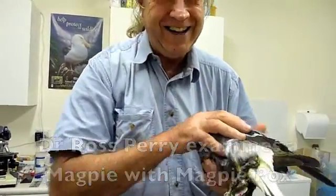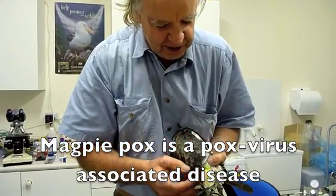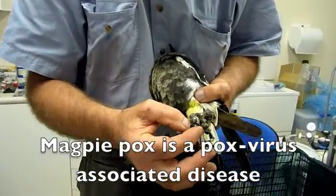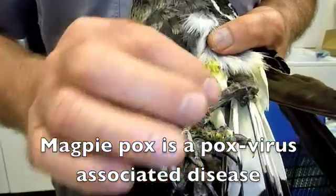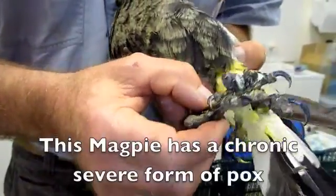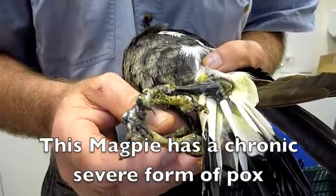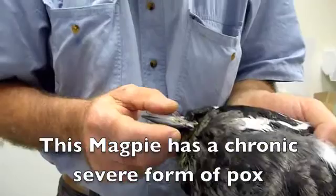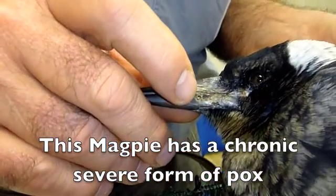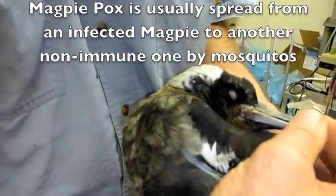I agree with that diagnosis. Unfortunately, that is really, really nasty. Look at that — very severe pox lesions on the toes, lots and lots of them, and on the legs. This could be scaly mite but I don't think so because it's in the mouth as well. We'll double check in a moment, and that ulcerative lesion is very typical of magpie pox — that one there on the side of the face here.